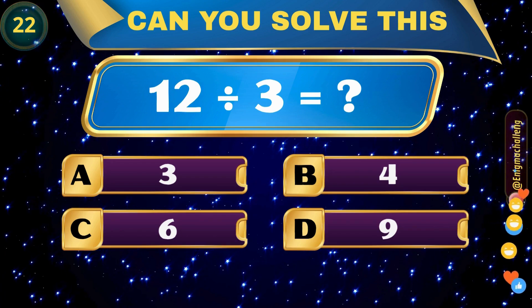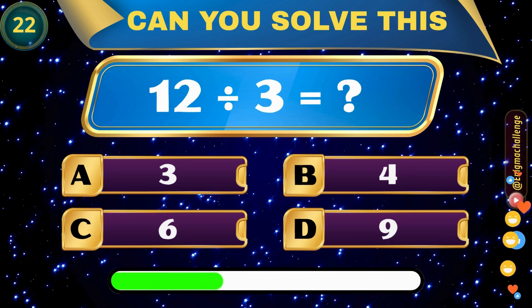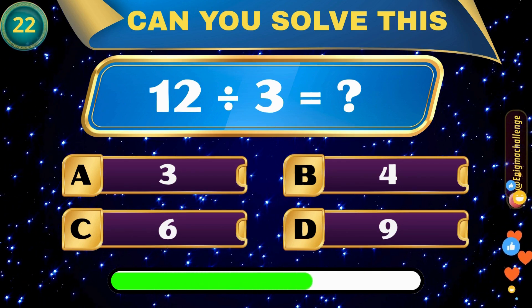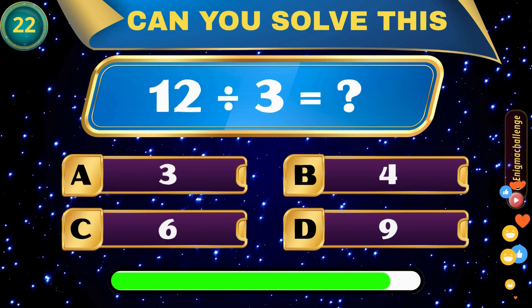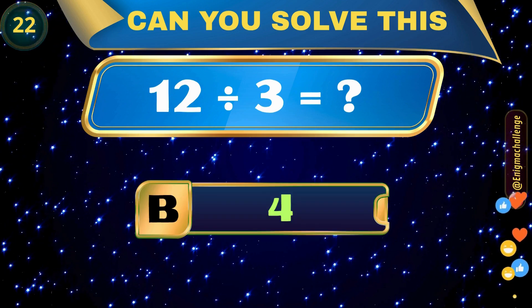12 divided by 3 equals... A. 3, B. 4, C. 6, D. 9. Correct answer: B. 4.